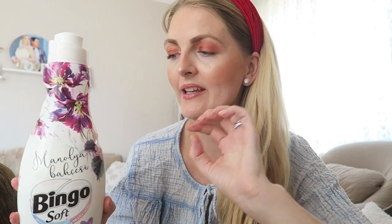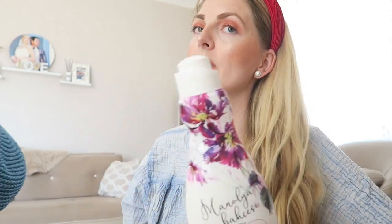The next product is the Bingo Soft magnolia softener. I've used the Bingo softener with the regular packaging for years and I really love it, but I find this magnolia one stays in your clothing for much longer. It's a very fresh scent. If you're living in Turkey, check out the Bingo magnolia softener.